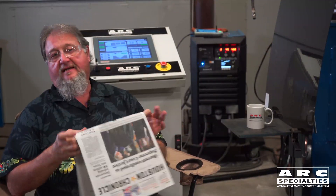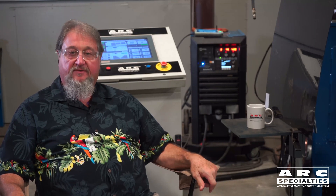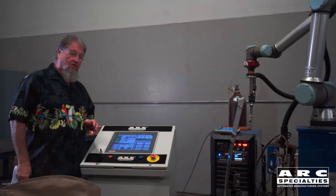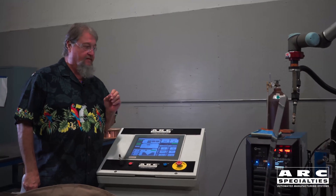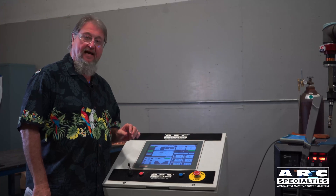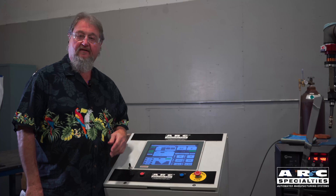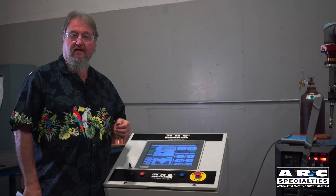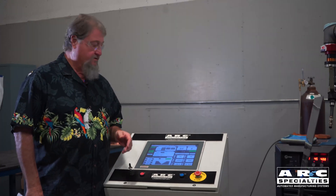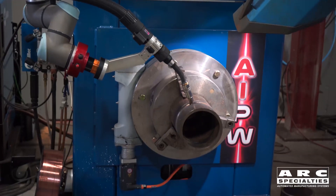The root pass is done. We're going to get up, inspect it, and we're going to either clean or leave it, and then we're going to hit the start button to do the fills and caps. We've done the root pass, we've looked at it, it meets our criteria. I'm going to come over here and hit the weld button for the fill and cap passes. The only reason to stop now would be to clean again or because of interpass temperature control. With that being said, we hit the weld button and go sit and finish our paper.